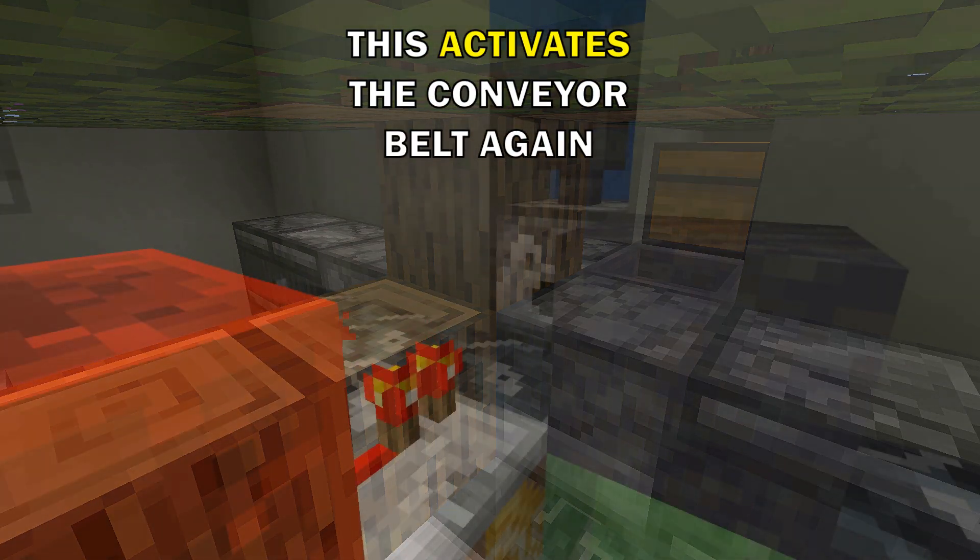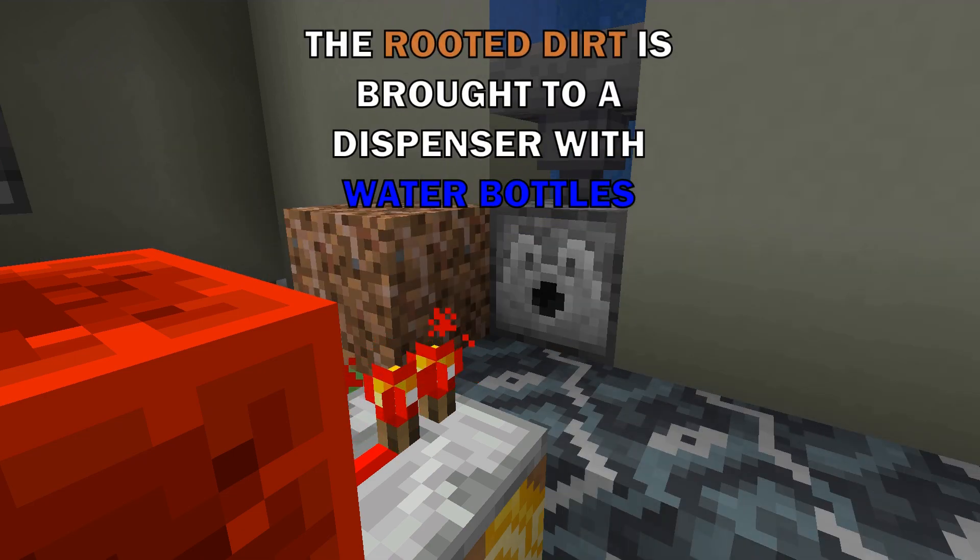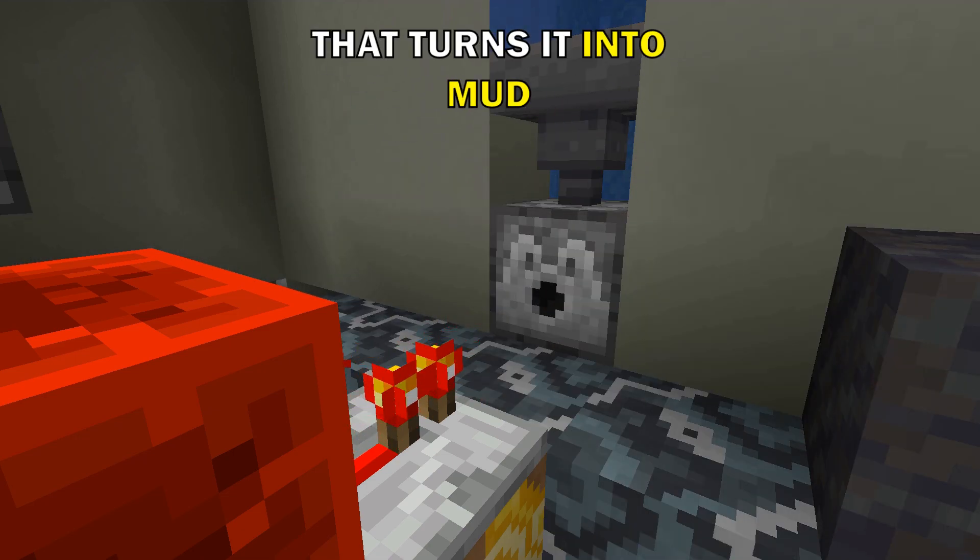This activates the conveyor belt again. The rooted dirt is brought to a dispenser with water bottles that turns it into mud.